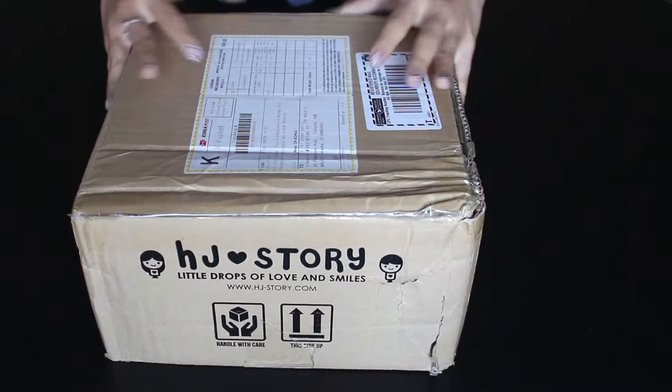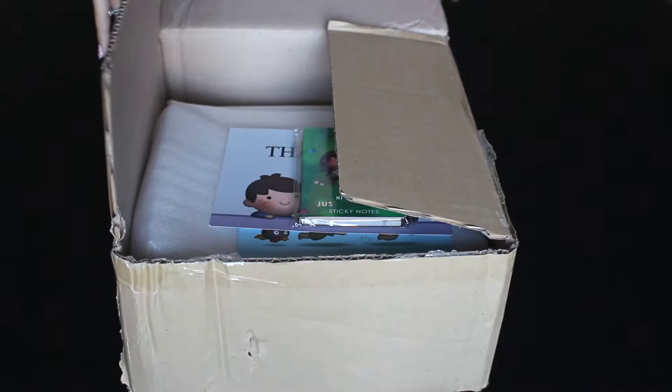Here is the package I received from Korea. I thought it was a nice touch that the cardboard box has their name on it. Opening up, this is what I see on the inside.